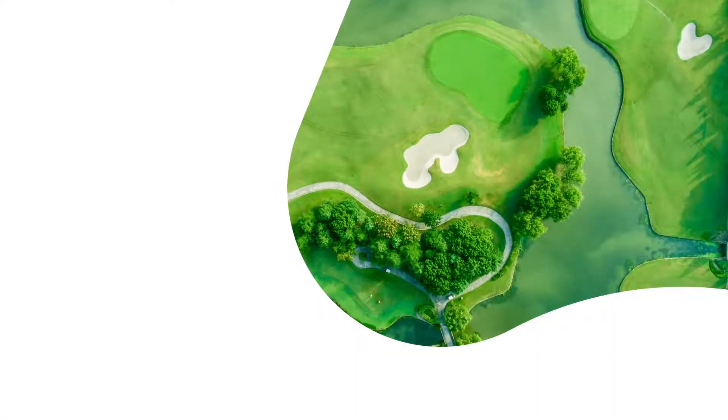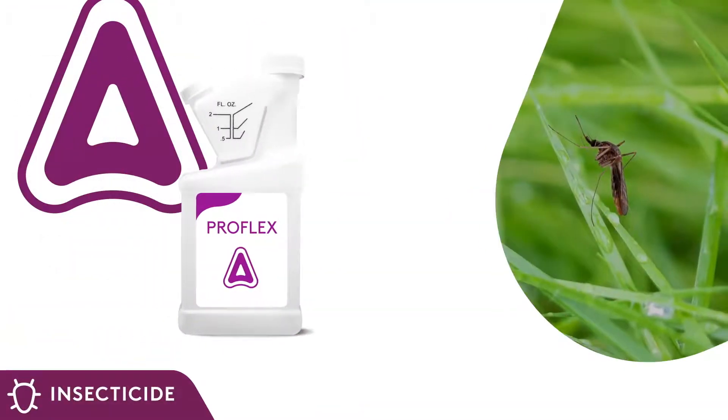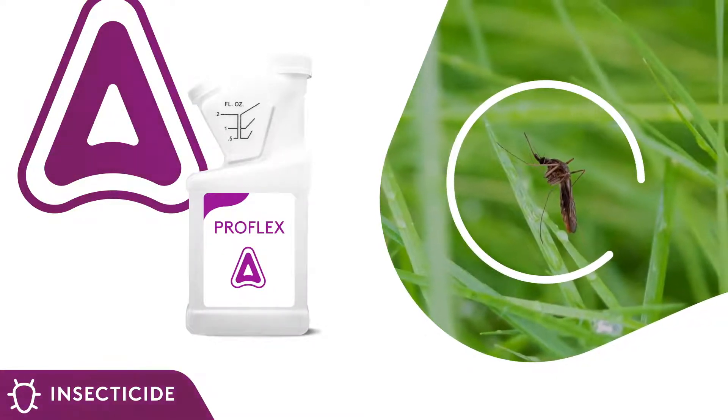In addition to preventing insect pests from harming your turf, QualiPro can also help keep nuisance pests away from your clubhouse and guests. Introducing ProFlex, a micro-encapsulated multiple mode of action concentrate for protection against mosquitoes and other nuisance pests found on and around your course.